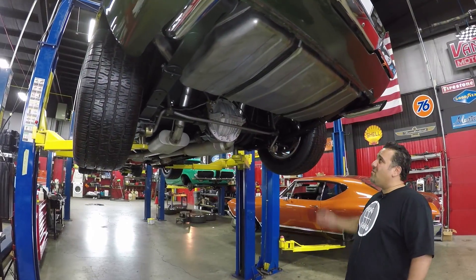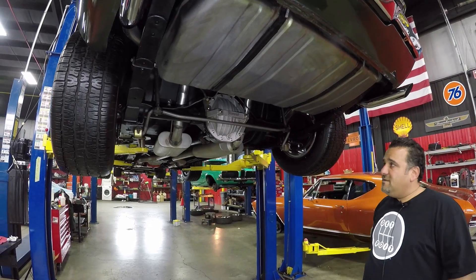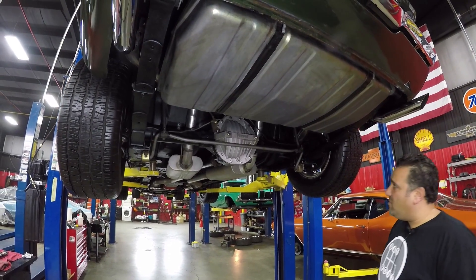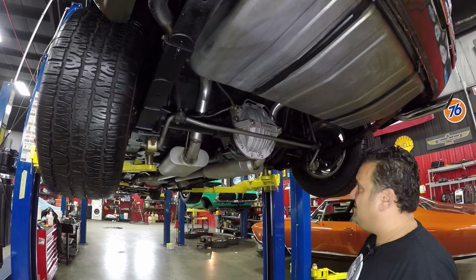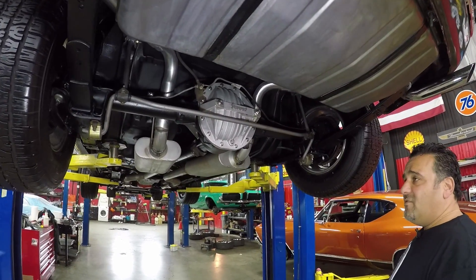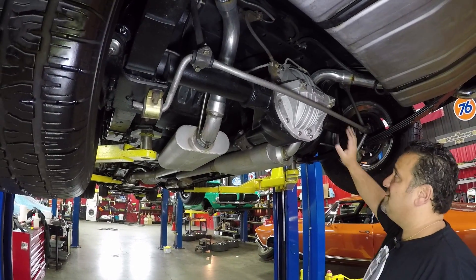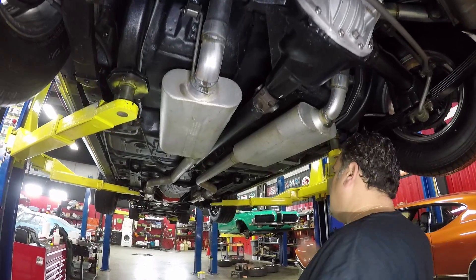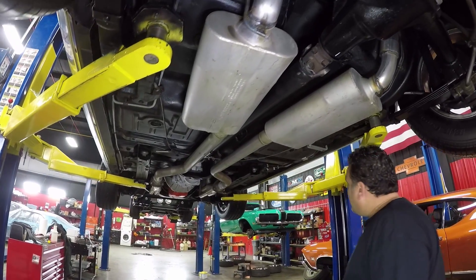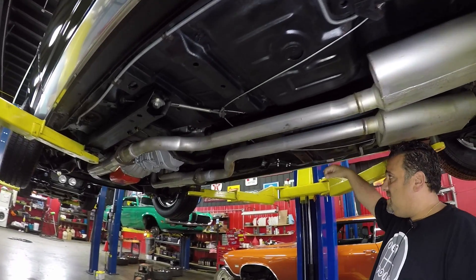Now we're underneath the undercarriage of this 1971 big block Camaro. Unbelievable — everything's new back here. You've got a 12-bolt rear end with 4.10 positive traction. Tires look great. Suspension, everything looks beautiful. Looks like newer exhaust on here for sure. All the floor pans and everything look exceptional — nice and clean, all solid.